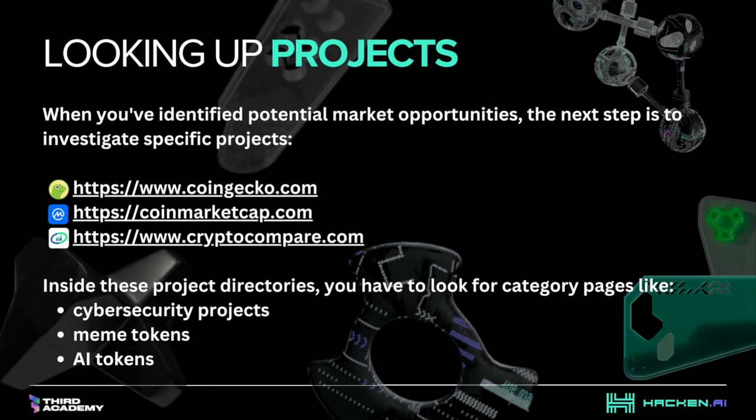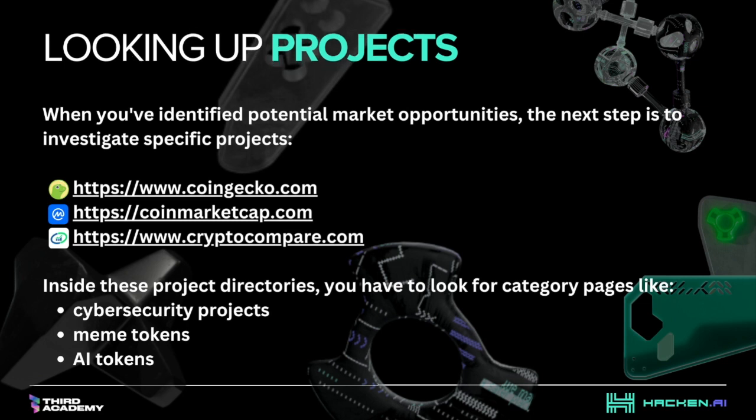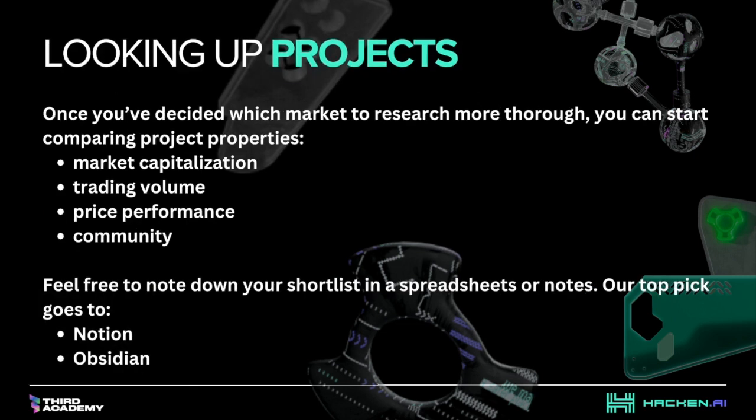Looking up projects: when you've identified potential market opportunities, the next step is to investigate specific projects. Here are some resources you can start with. Inside project directories, look for category pages like cybersecurity projects, meme tokens, and AI tokens. The idea is to narrow down into a specific sub-market within all crypto projects.